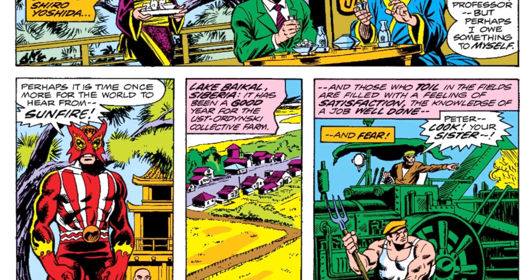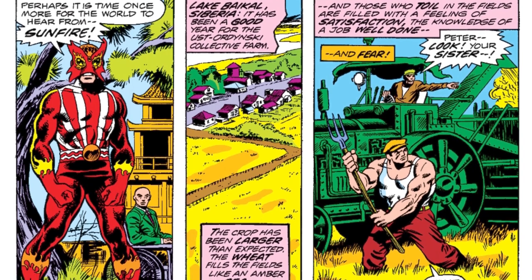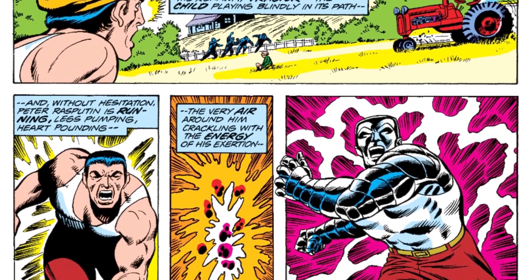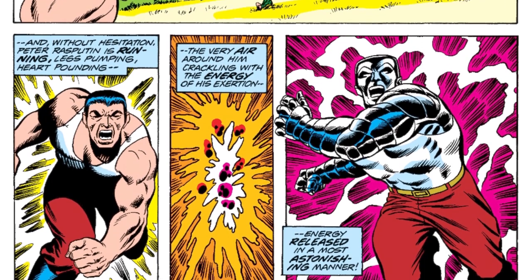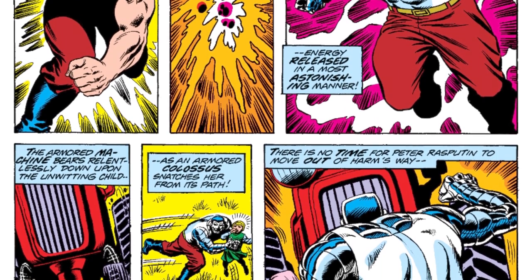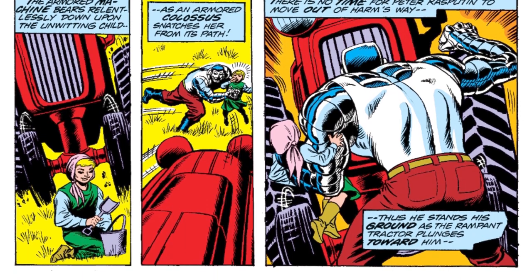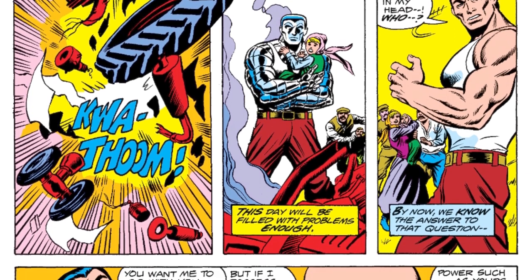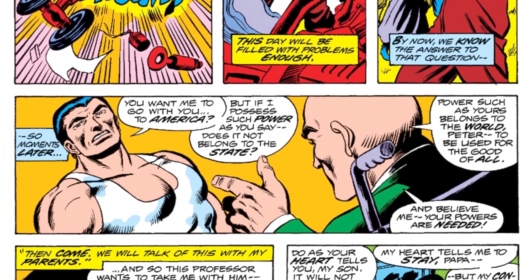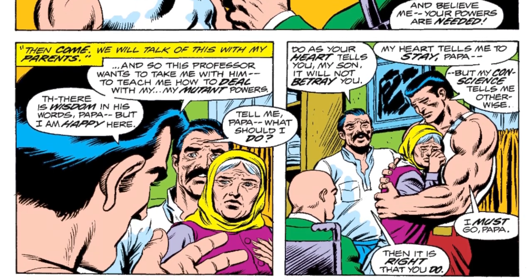We get a quick panel showing Charles Xavier going to Japan to recruit Sunfire, another character who had already been around — he first appeared in X-Men number 64. Then the story jumps over to Russia, where Xavier recruits Colossus. The full origin of Colossus isn't really given in this book — you have to read other books for that — but he joins the new X-Men team.